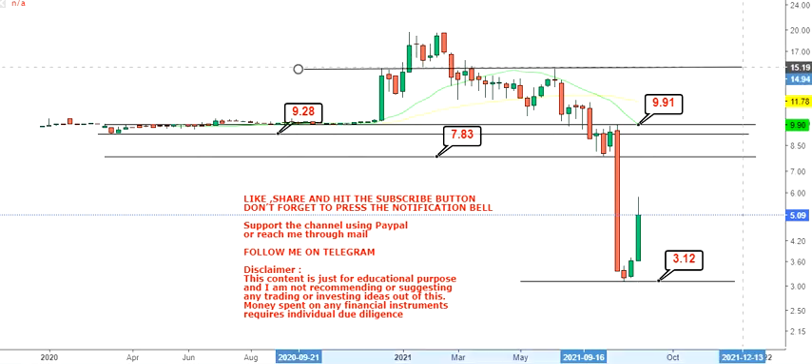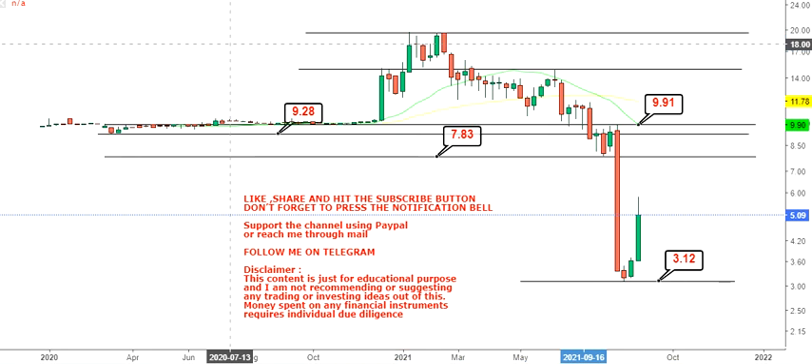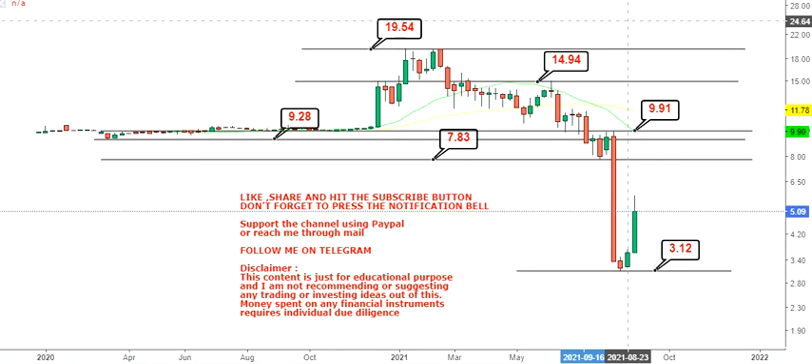If the stock sustains above $9.91 after the breakout, it may rebound and go back to its previous high, starting with around $14.94 or $15 and going up to a previous high of $19. So the chart is moving from the lower end of the range toward the higher end. The zone between $7.83 and $9.91 will be a zone of resistance. Only if the stock crosses and sustains above $10 do you have targets of $15 and $19 respectively.